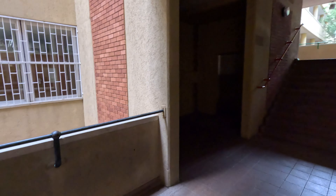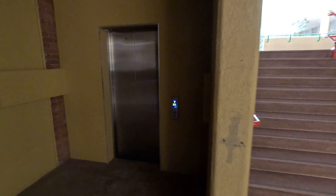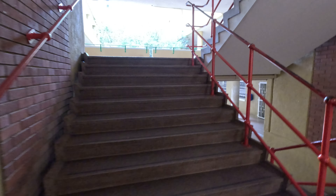At this university it accommodates everyone. If you are differently abled and need a wheelchair, there are also lifts. You can see a lift over there, and if you can walk you can use the stairs.